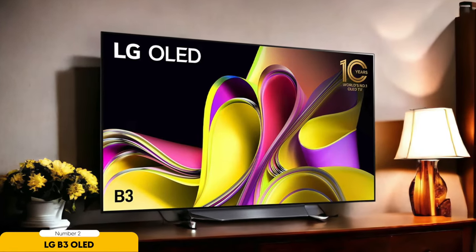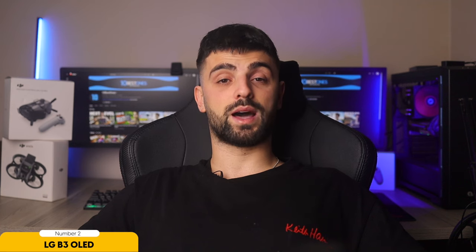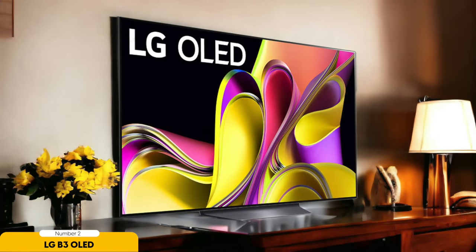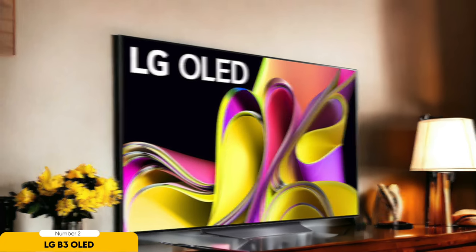Number 2: LG B3 OLED – Best for Mid-Range Gaming. Welcome to the realm of mid-range gaming greatness with the LG B3 OLED. Get ready to dive into a world of impressive gameplay and jaw-dropping visuals that will leave you spellbound. The LG B3 OLED display technology is here to blow your mind with its deep blacks, vibrant colors, and stunning contrast, making every gaming moment feel like a surreal experience.